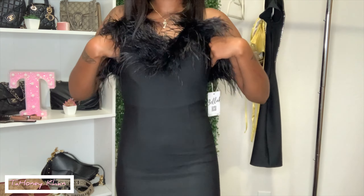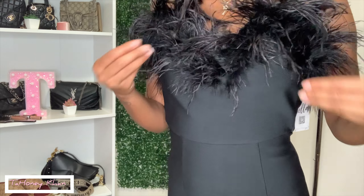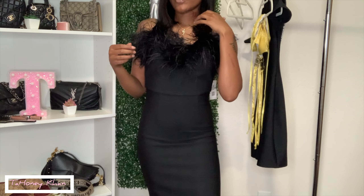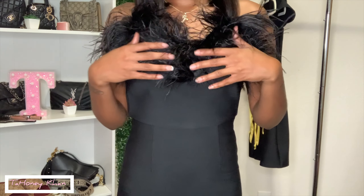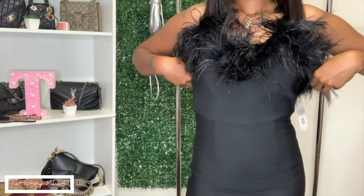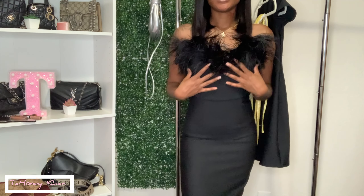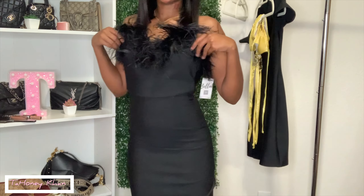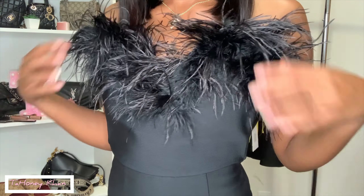The next thing I got is this black dress. I am home by myself so I cannot zip it up, but when I say this dress is so cute — it has feathers at the top and kind of a bra-style fitted thing up top. It goes all the way down to my ankles, definitely giving fancy, dressed-up vibes. It has stretch but not a lot, so I would probably say go up to a medium depending on your bra size. It's definitely giving glam and sexy, and the feathers are 10 out of 10.